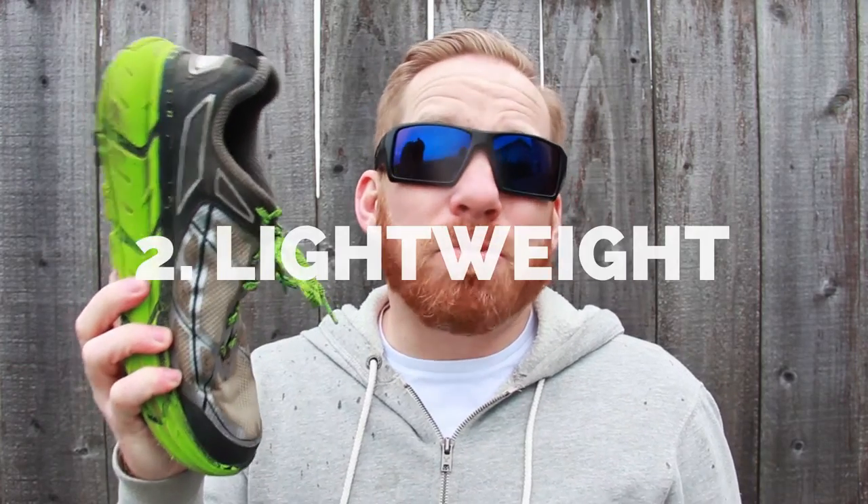Second, this shoe is super light. At just 8.6 ounces, it's a featherweight, particularly when you think about how much cushioning there is here.